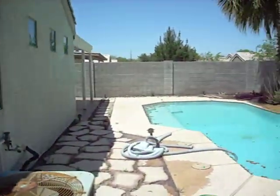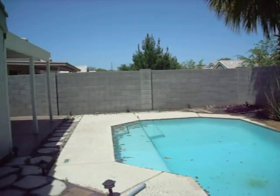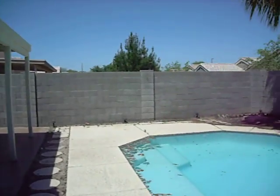Looks good, doesn't it? Yeah, you should come by our open house — we're having one on Sunday. Give us a call at 602-395-3190. Thanks for looking. Thank you.